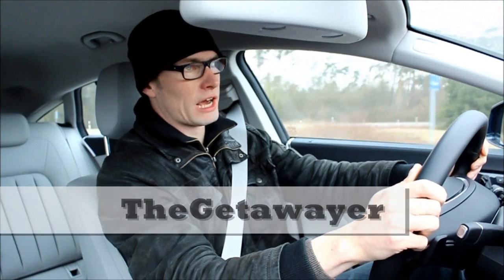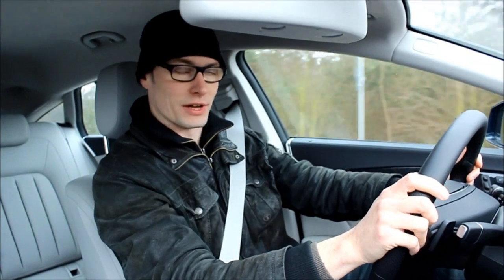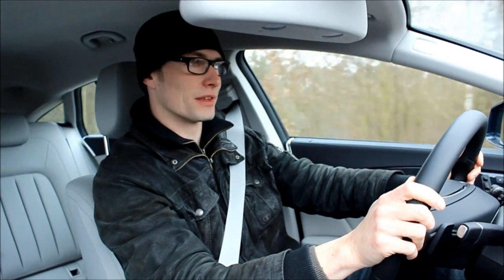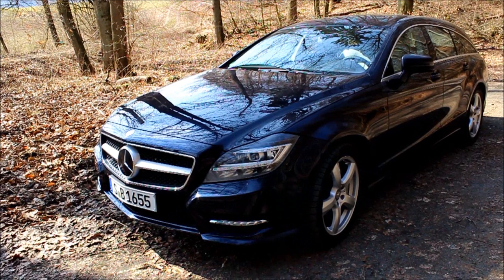So how do you realize that you really really like a car? Well, for me, I realize that when I give a car a nickname. And so ever since I'm driving this CLS 500 Shooting Brake, it is just called Big Blue for me.